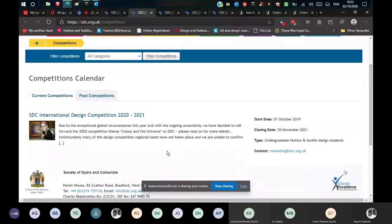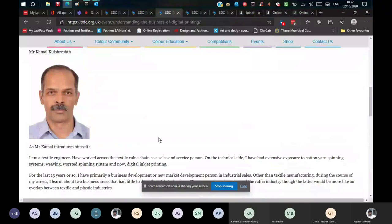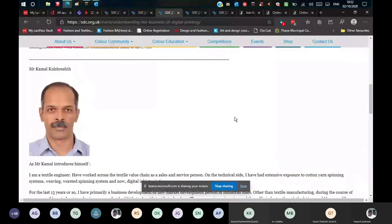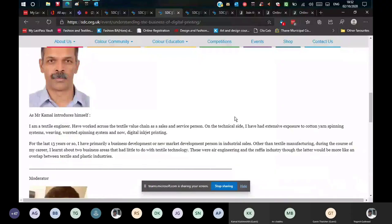The next presenter is Kamal Kunshrisht, a textile engineer from Colorjet India Limited — the largest digital inkjet printer manufacturer in India. The moderator notes his remarkable knowledge and expertise in both textile technology and mechanical and electronic engineering, and a prior discussion about improving the digital world.